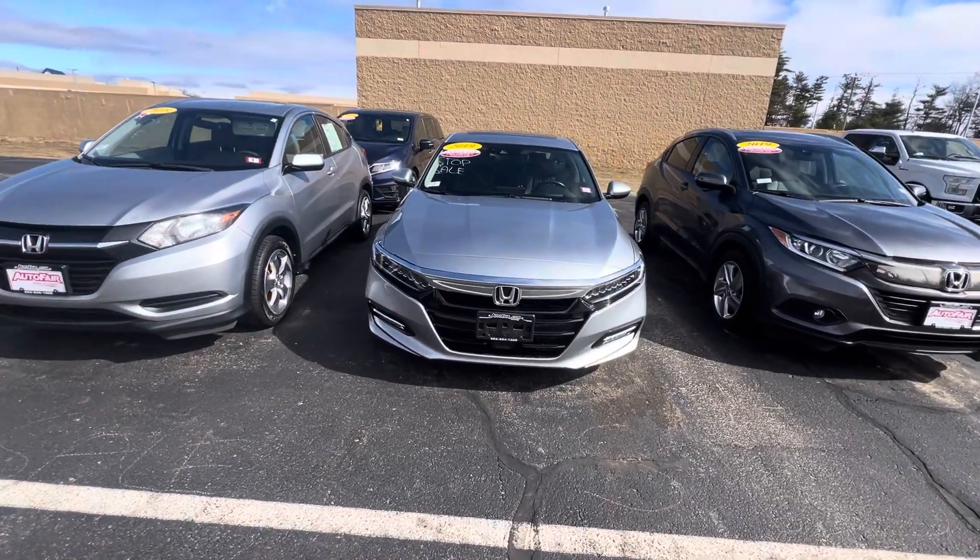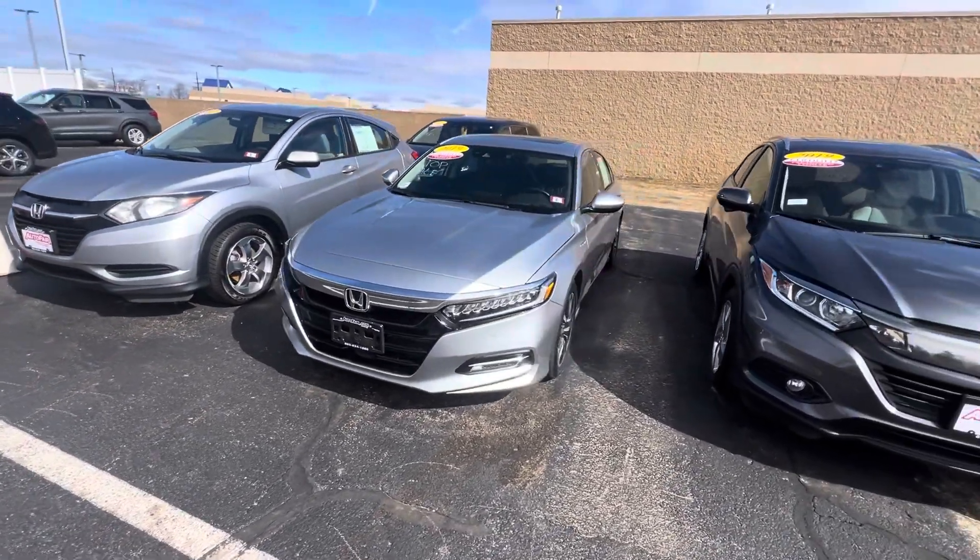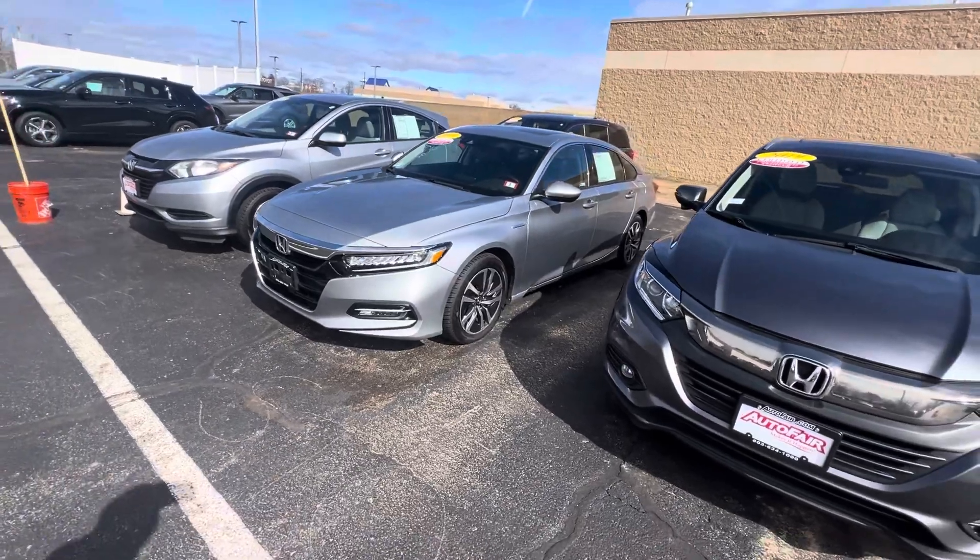Hi Brendan, this is Nick Michalevich over at AutoFair Honda in Manchester showing you your 2019 Accord Hybrid in silver.